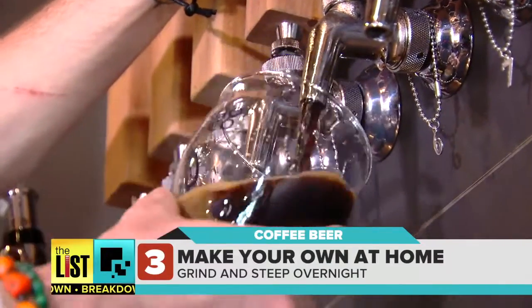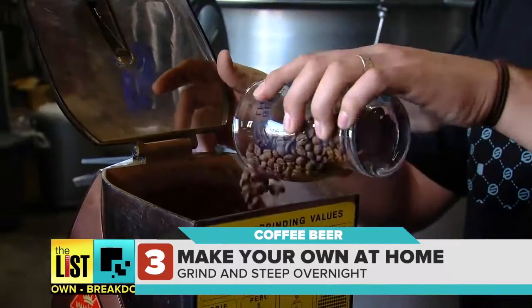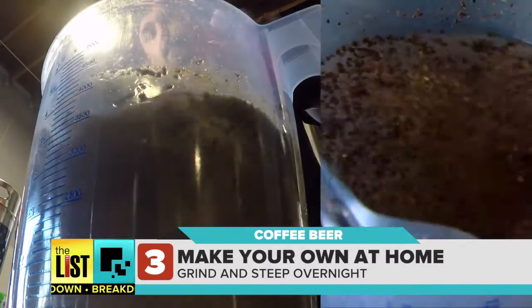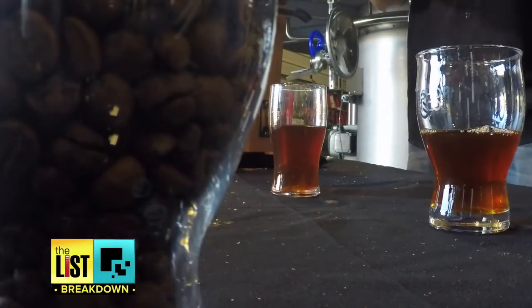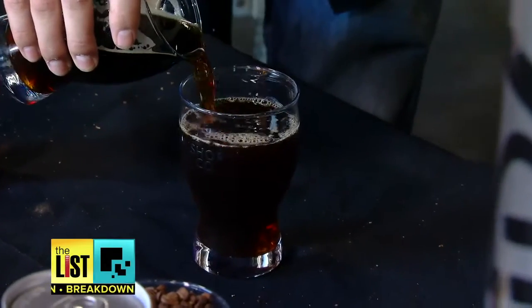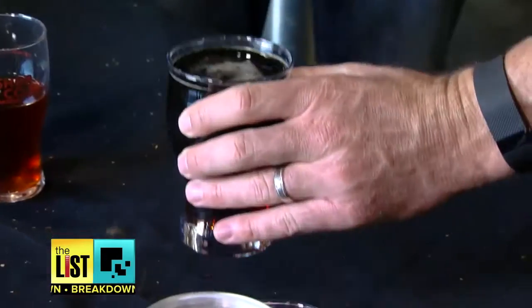Finally, you can add some pop to your pilsner in the comfort of your own home. Just grind up eight ounces of coffee on the coarse setting, add it to a gallon of water and let it steep overnight. Strain it through a spaghetti strainer and then a coffee filter — and you're left with a delicious cold brew. Then combine it with your beer at about a 50-50 ratio. It looks potent. It is very potent, but very delicious and very easy to drink. That's the best part about cold brew.